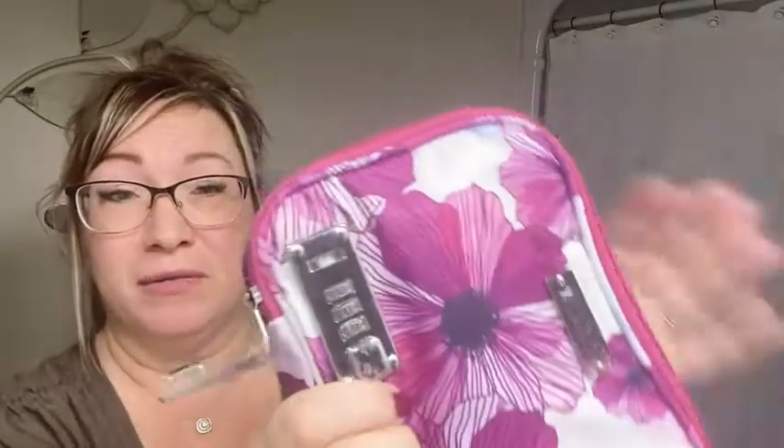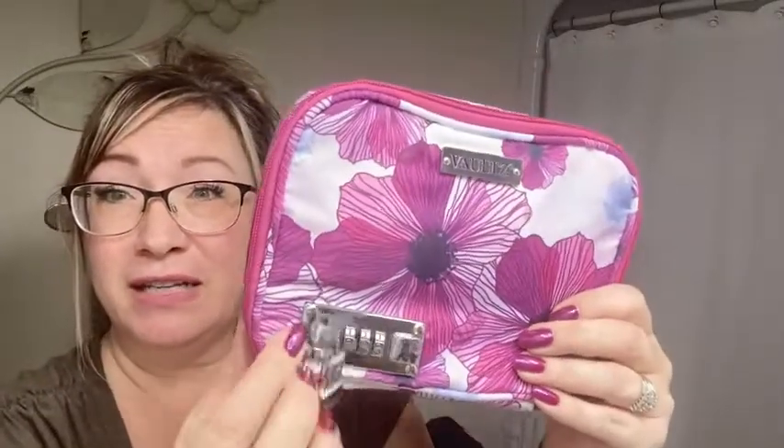Another really cool feature about this is that it has a lock on it. You've got the zipper that goes all the way around and then it clicks on the lock, which you can set your own combination to.